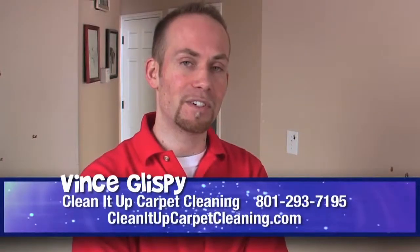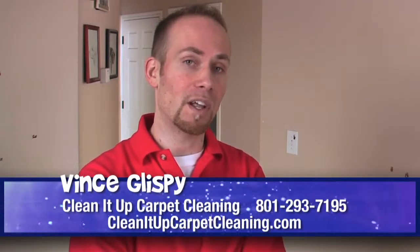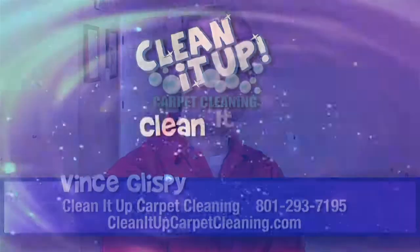Hopefully this answered your guys' questions out there. If it didn't, I've got a lot of other videos out there — check it out. If you've got any carpets or any rental properties that you just don't think could get cleaned, give me a call and I'd love to prove you wrong.